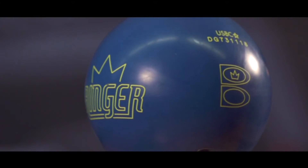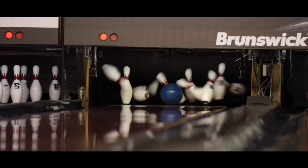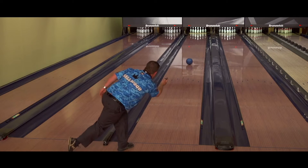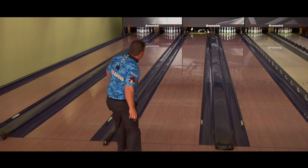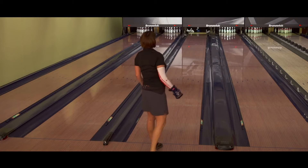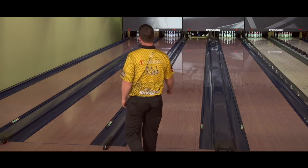Introducing the new Ringer Royal Blue Solid from Brunswick. The new CPT Control reactive cover stock is another new formulation from Brunswick. This new formulation allows us to produce a less aggressive reactive cover stock that easily projects down the lane, providing a controllable hook motion on the back end of the lane.